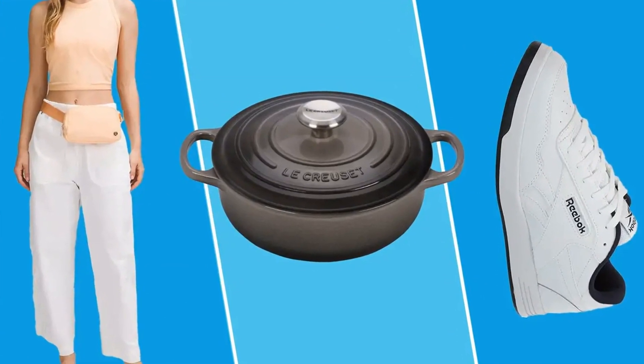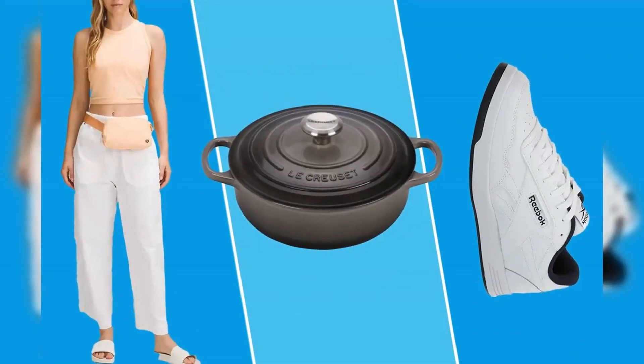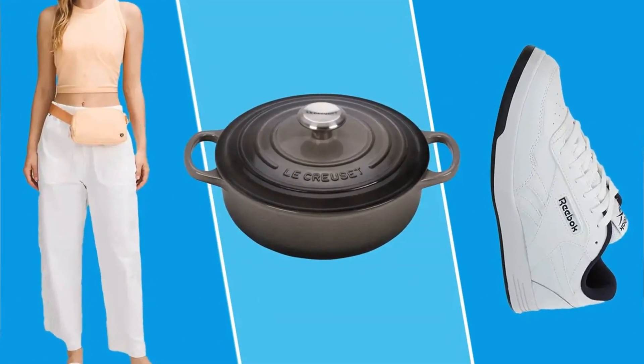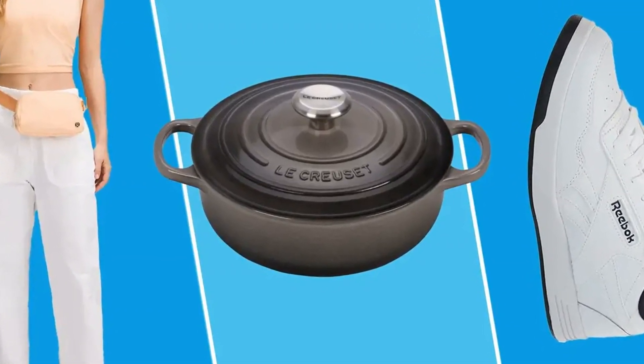Whether you're looking to update your wardrobe with cozy fall staples from J.Crew and Spanx, or planning on picking up popular Apple Electronics at Amazon, there are so many finds available to refresh your closet, home, and beauty cabinet ahead of fall. Our favorite picks start at just $6.